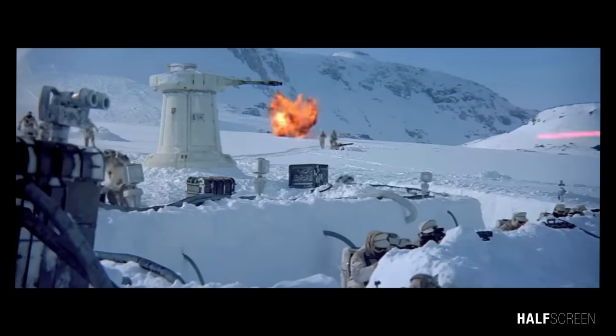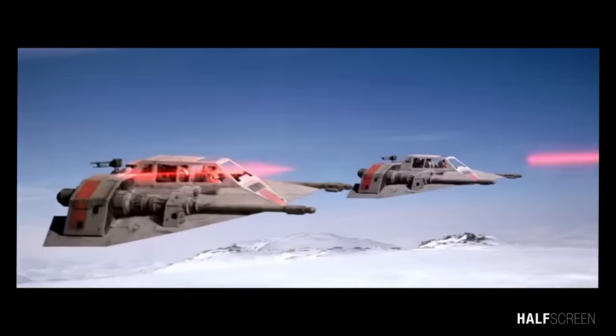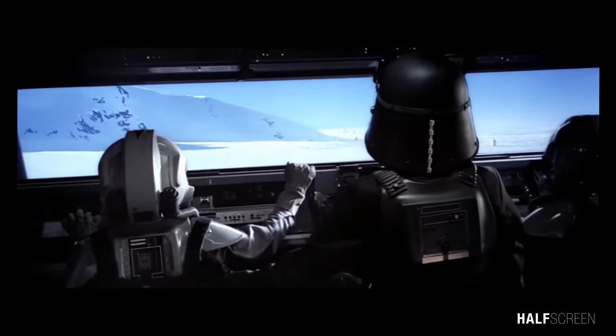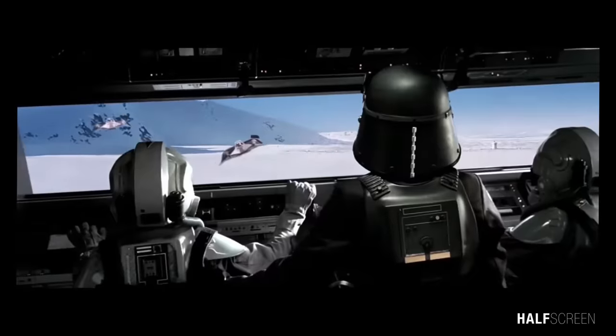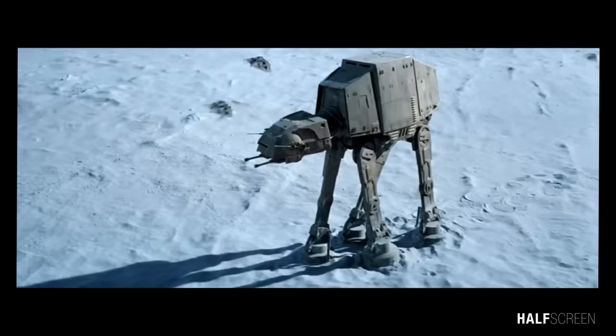The AT-AT was first introduced in The Empire Strikes Back and had a brief appearance in Return of the Jedi. During the Battle of Hoth, General Maximilian Veers led a squadron of at least five walkers on the icy fields of Hoth to knock out the shield generator that protected Echo Base, the Rebel Headquarters.